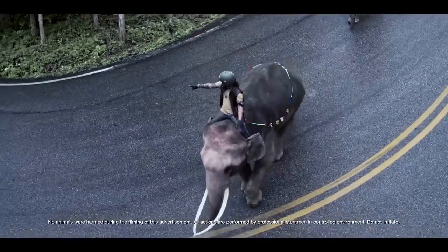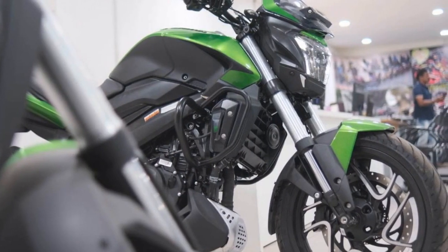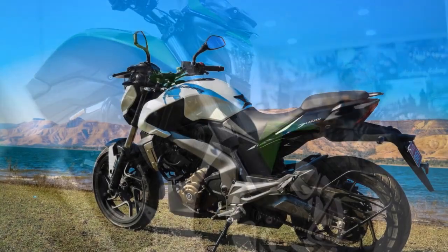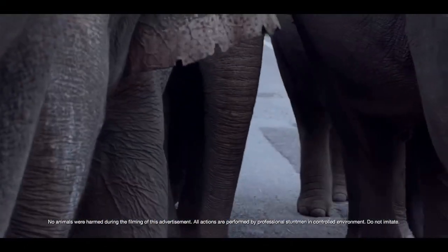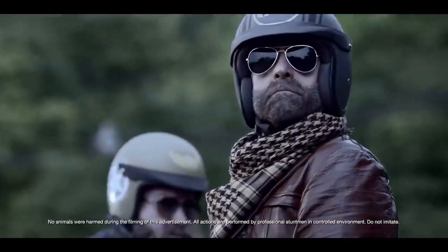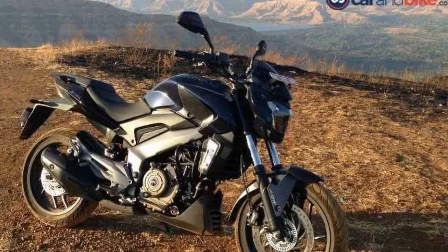Four, braking system: the bike comes with a robust braking system and dual-channel ABS, ensuring excellent stopping power and safety in various riding conditions. Five, feature-rich: it has a fully digital instrument cluster, slipper clutch, and LED lighting, adding to its appeal and functionality. Six, versatile: the Domina 400 is suitable for both city commuting and highway cruising — its balance between power and comfort makes it an all-rounder. Seven, value for money: it offers a compelling combination of features and performance at a competitive price point, making it an attractive option for budget-conscious buyers.